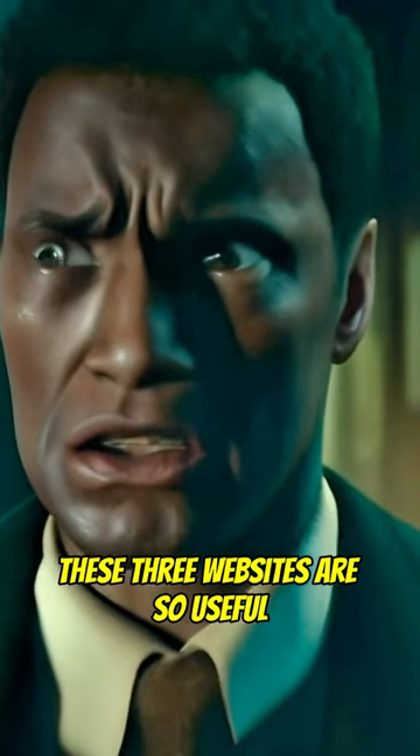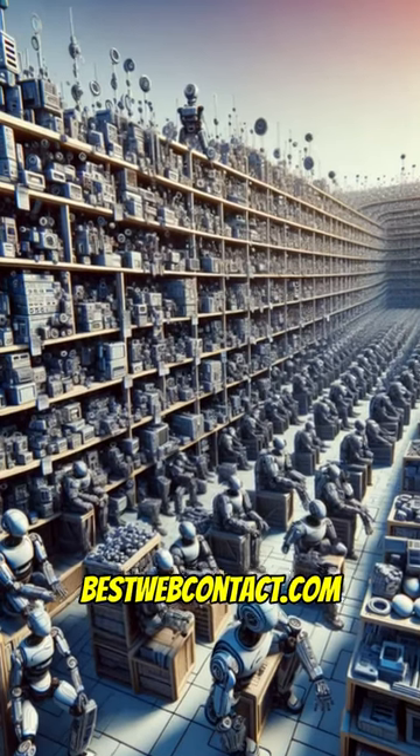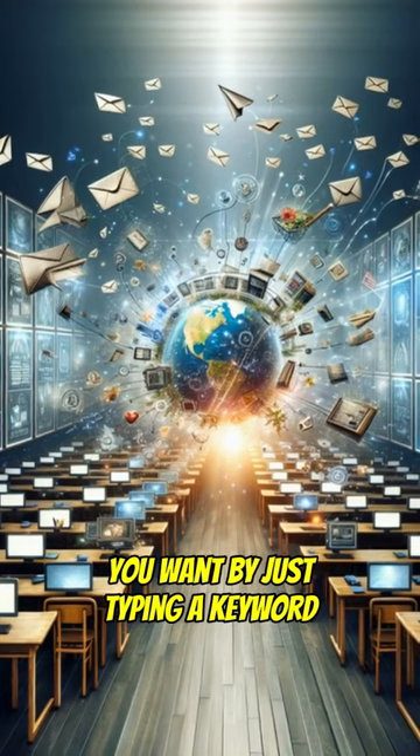These three websites are so useful, it's terrifying to let them loose. BestWebContact.com can extract email addresses from any web page you want by just typing a keyword.